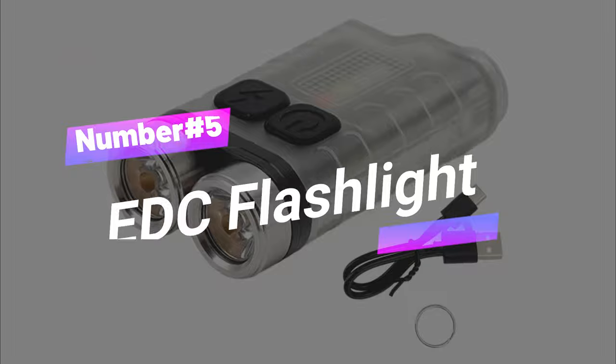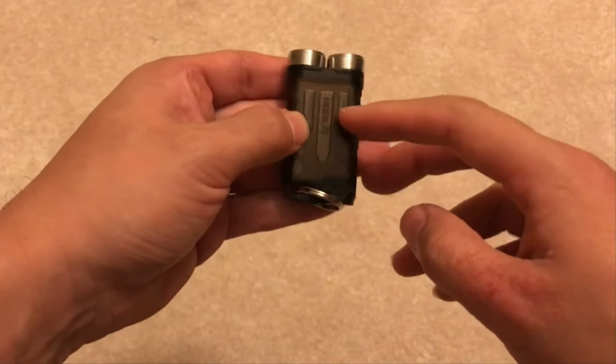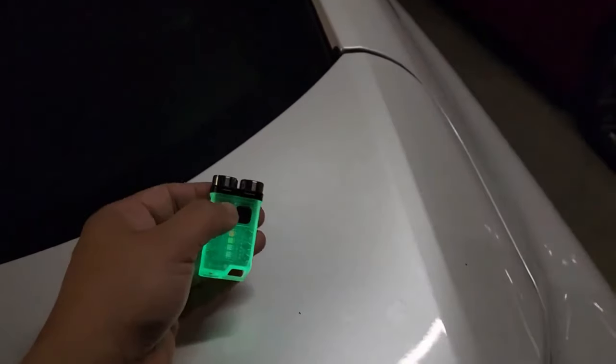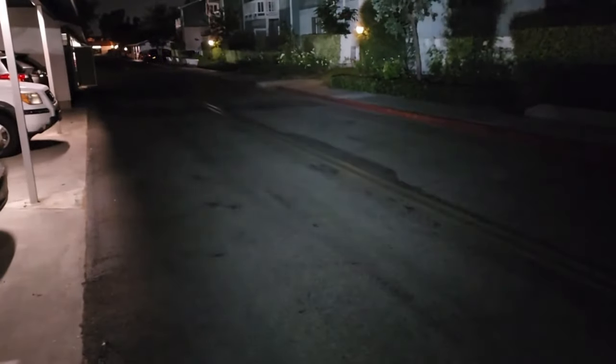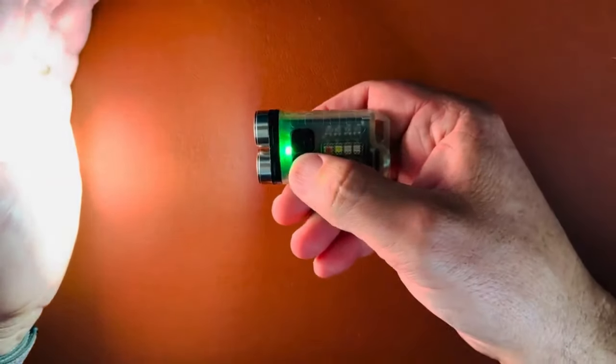Number 5: EDC Flashlight. Your compact everyday superhero, the Micro Flashlight. Weighing a mere 1.17 ounces, it's ultra-portable, fitting in your palm, on your keychain, or in your pocket with ease. Don't underestimate it — with two powerful LED beads, it pumps out an impressive 900 lumens, illuminating up to 328 feet. Featuring 10 lighting modes, sturdy stainless steel, IP65 water resistance, a magnetic base, and USB-C charging, it's your trusty companion for any situation.